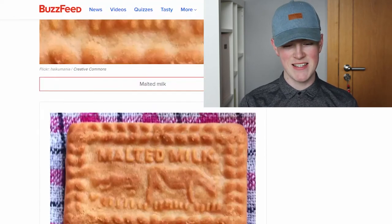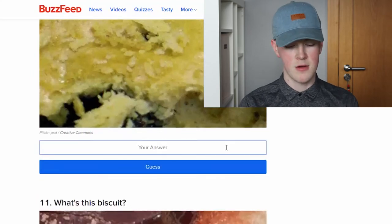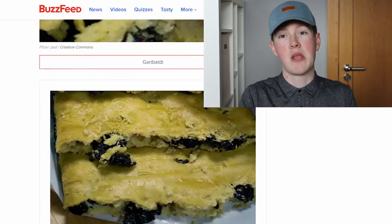Malted milk — I actually did know that. Back down to these ones. I'm not even going to guess, it looks like a muffin, I give up. What is that? Garibaldi. I've never had that — that's the only one I haven't heard of.